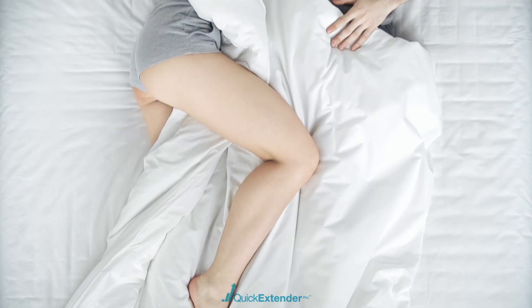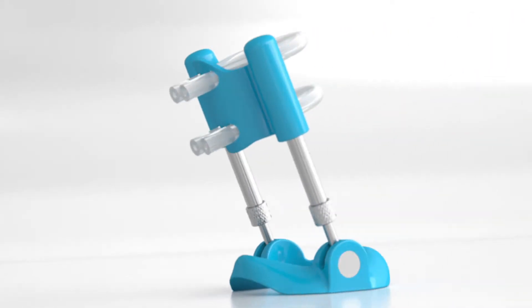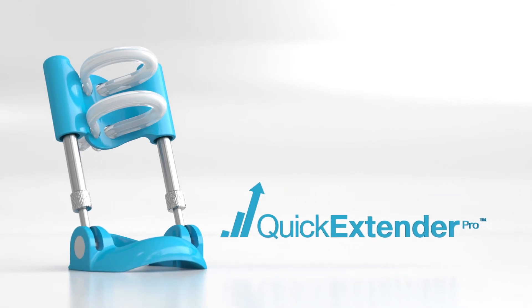Penis enlargement is a reality and it starts today with the world's best-selling penis extender, the Quick Extender Pro.